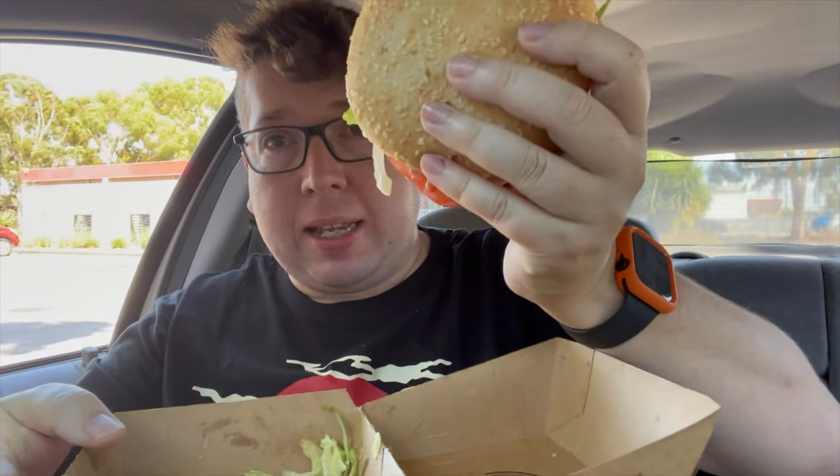Whoa. That is a juicy burger. I'm losing lettuce and dripping mayonnaise and oozing all different types of salad back into the box.